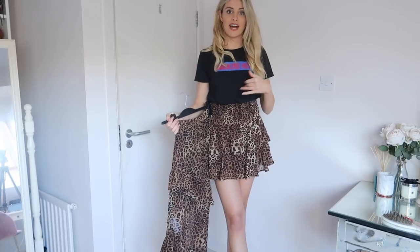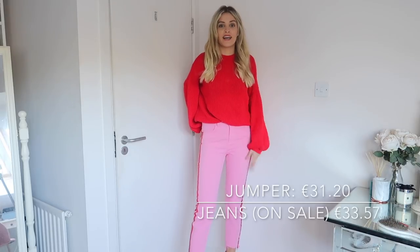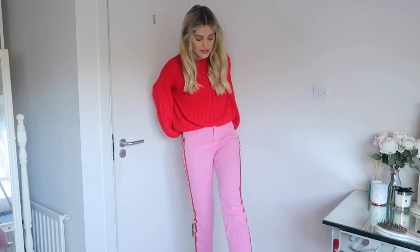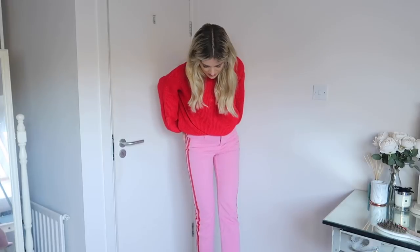I shared this outfit on my Snapchat recently and loads of you loved it. The pants are from NA-KD and the jumper is from Lasula, and I paired it with red boots too. I just love red and pink together — it's kind of casual but still a bit different and dressy. These are denim, just in case you're wondering. I went a size up in them and they're perfect, so I'd definitely recommend going a size up. They have kind of frayed ends on them.